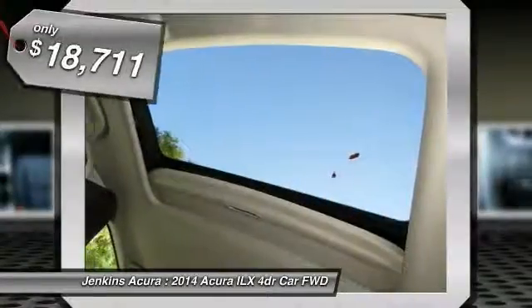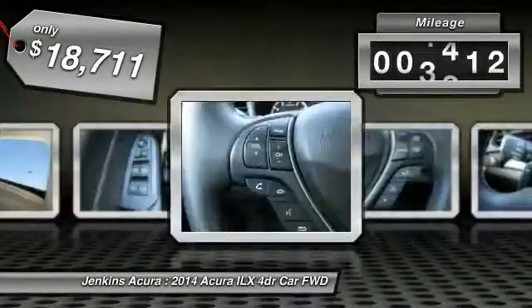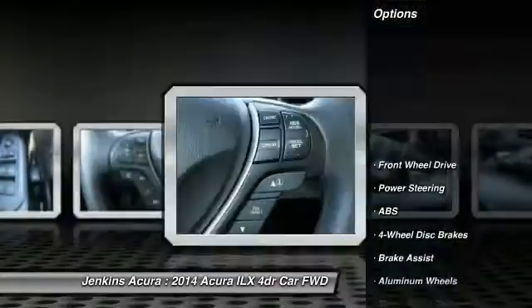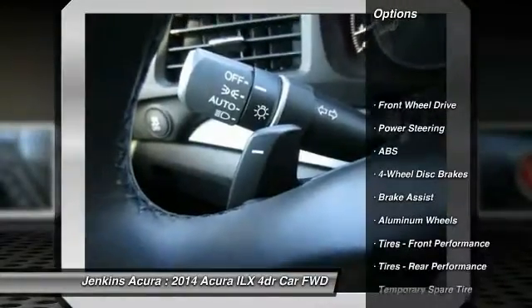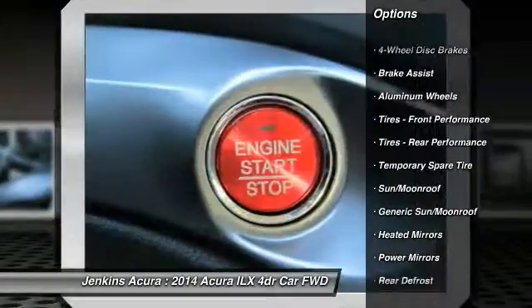Priced below $20,000, this vehicle has less than 10,000 miles. Here are some of this vehicle's great options: stability control, steering wheel audio controls, keyless entry, traction control.